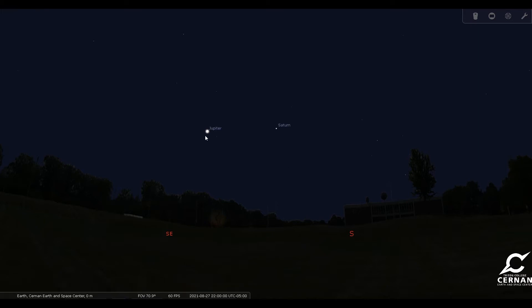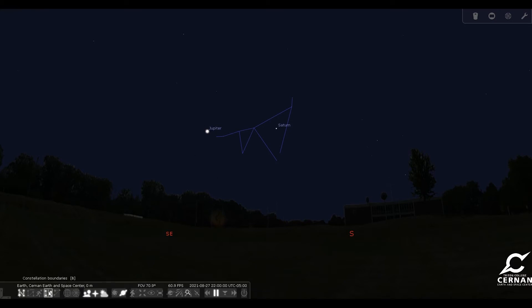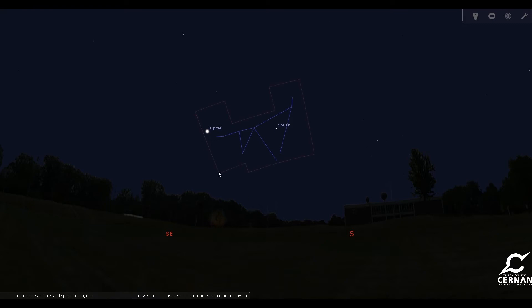If I turn on the labels we'll see we have both Saturn and Jupiter. Jupiter will be much brighter than Saturn but you can see them both using just your eyes. If I bring on the constellation line here we'll see the stars aren't terribly bright, but both of those planets are right within that group of stars. If I turn on the boundary lines for our official constellation, we'll see that they do fit within it, and those are both great objects to take a look at with a telescope.